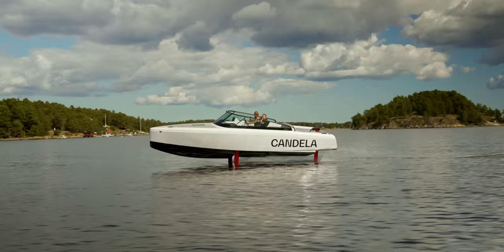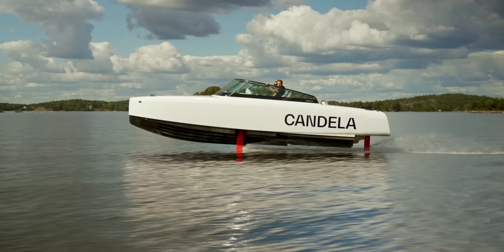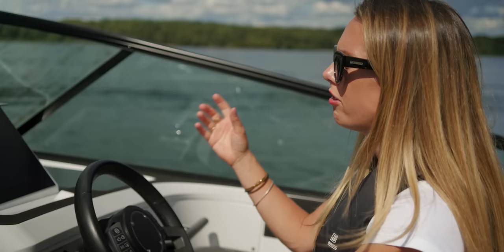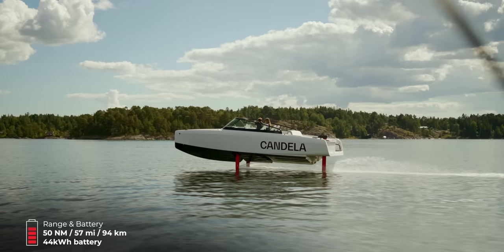We're out here driving — or should I say sailing — this 28-foot C8 Candela. This is actually the second prototype of the C8. It's a 28-foot luxury speedboat with a 44 kilowatt-hour battery, which doesn't sound like very much — it's about the same as a Vauxhall E-Corsa. But the amazing thing is that if you have something that's super efficient like this, you don't need to cram it with batteries, which would just add loads more weight. This has a range of about 57 land miles, or 50 nautical miles. That doesn't sound like a tremendous amount compared to a petrol car, but when you consider that water is 830 times more dense than air, these numbers start to make sense.